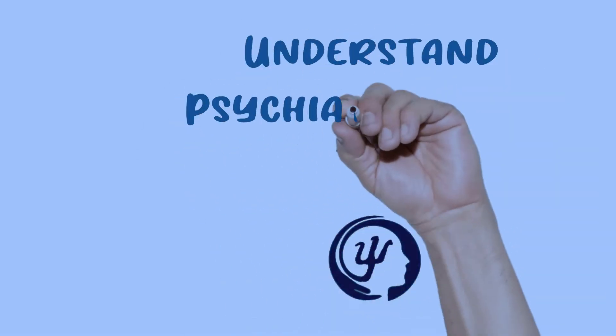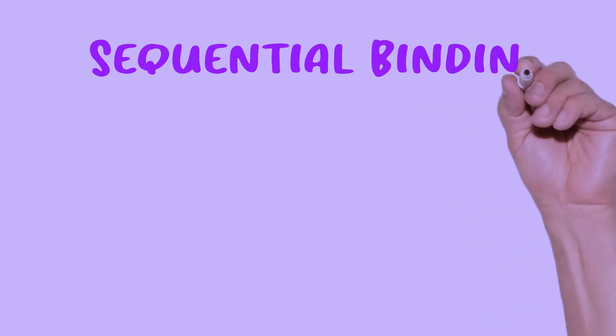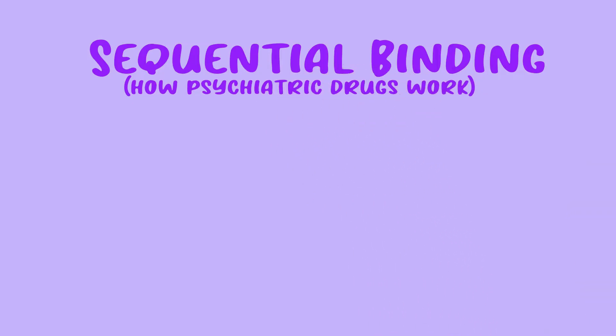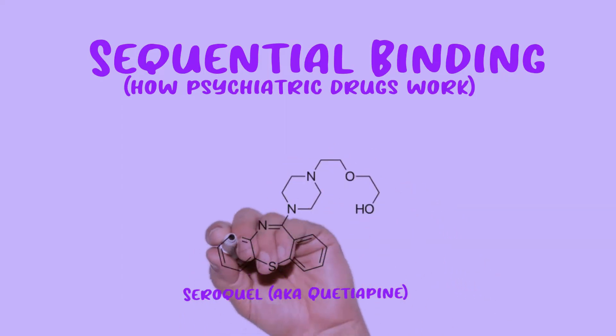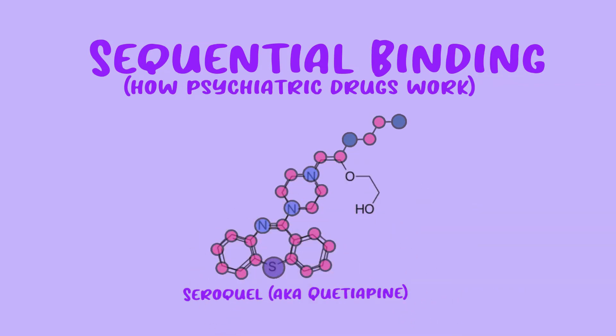This video is going to be on understanding psychiatric drugs better, specifically the concept of sequential binding. Sequential binding is a concept that will help you understand psychiatric drugs and dosing a lot better, but it's not one that's talked about a ton in psychiatry. Seroquel is a good drug to use to understand this concept because it has different indications at different dosages, and after watching this video you'll have a much more intuitive grasp on how psychiatric drugs work.